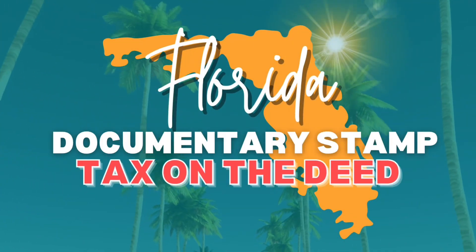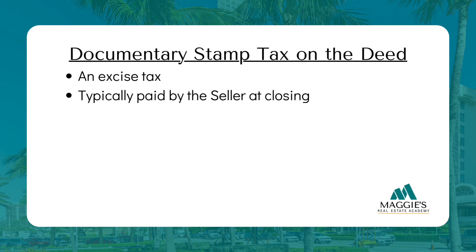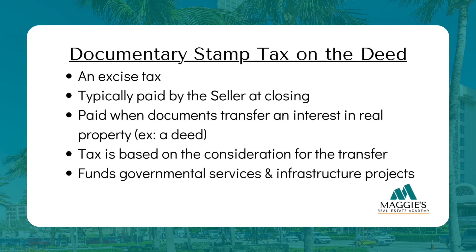Documentary stamp tax on the deed is an excise tax imposed in Florida, typically paid by the seller at closing when documents that transfer an interest in Florida real property — like deeds — are executed, delivered, or recorded. Regardless of where the deed is signed and delivered, this tax is due. The amount of tax is based on the consideration for the transfer. This tax helps fund various government services and infrastructure projects in the state.